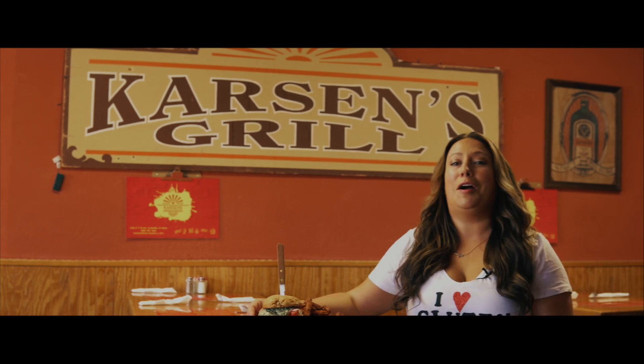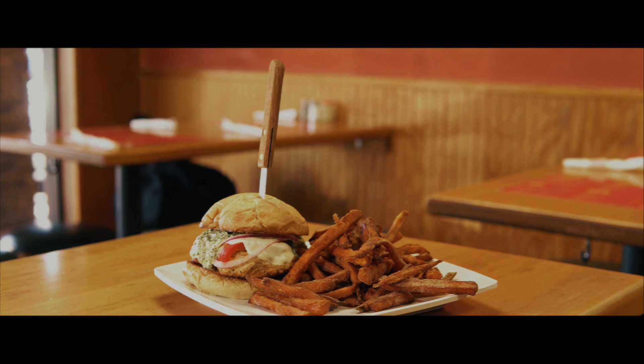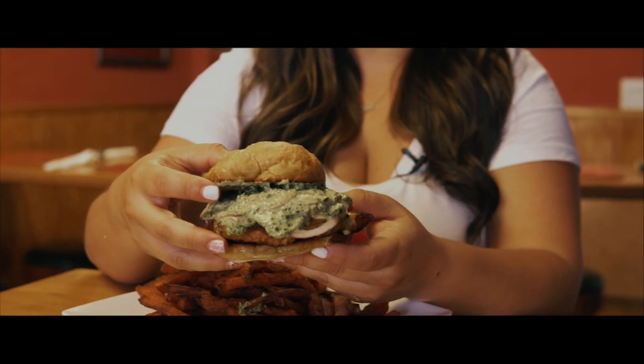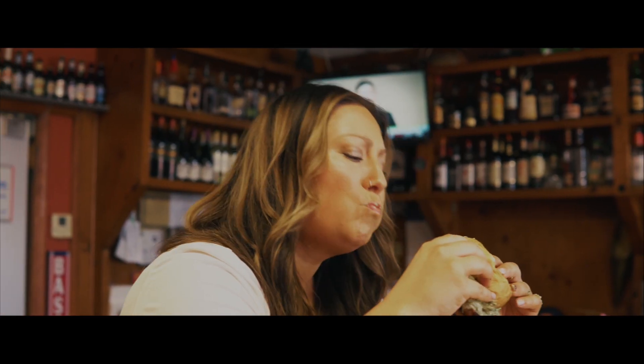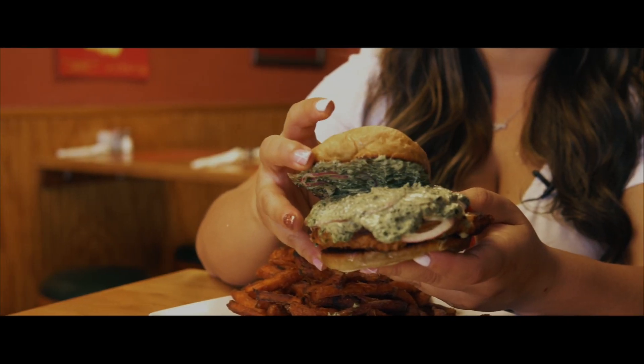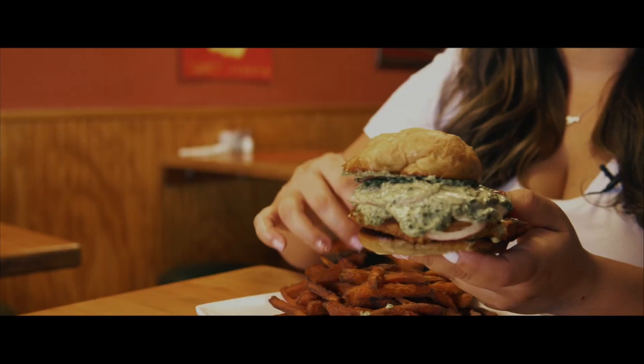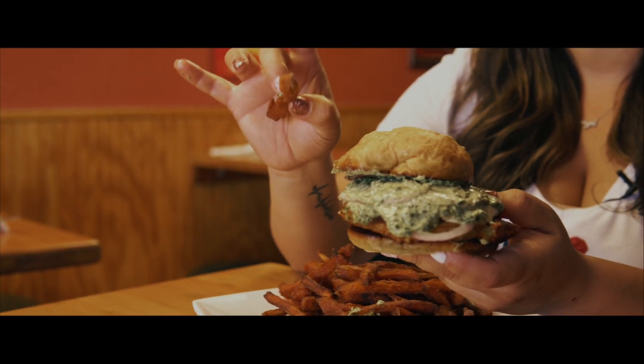If you're looking for a plain old chicken sandwich, don't bother coming to Carson's. Feast your eyes on the Redbird. It's so beautiful, it's almost too perfect to eat. Tender-grilled blackened chicken breast, sweet red bell peppers. It has a creamy buffalo mozzarella, and it's smothered in house-made basil crema with sweet potato french fries.